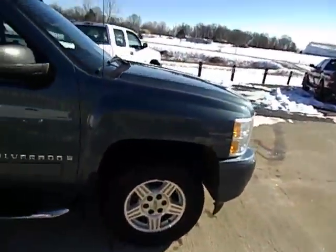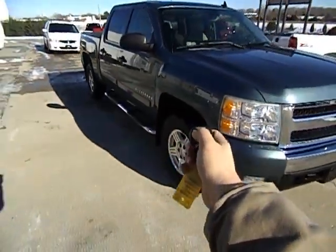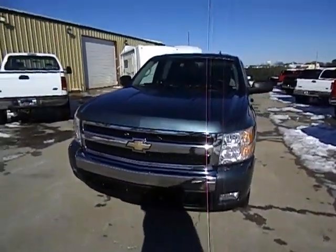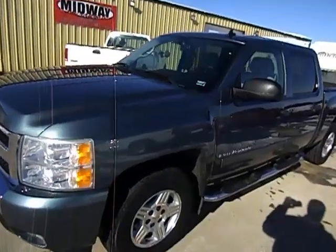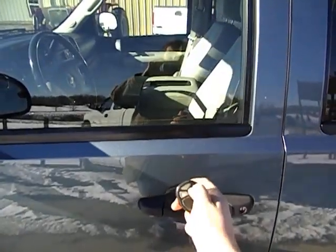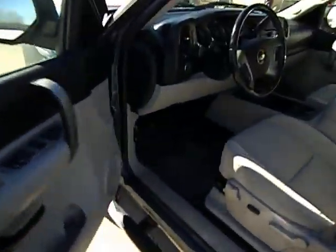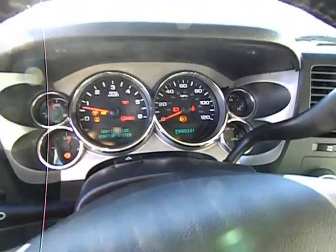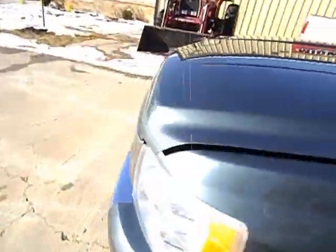Got my keys right here in the pocket. I'm going to go ahead and make sure it's locked. There's a remote start. Let's go ahead and pop the hood.